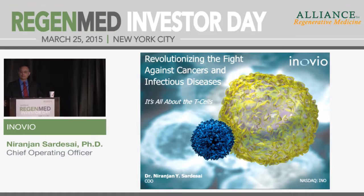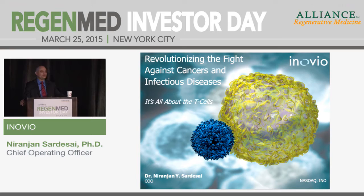I'm really pleased to be here to tell you about some of the exciting developments at Inovio, and I'm looking forward to a fireside chat at the end of this to answer as many questions as I can.